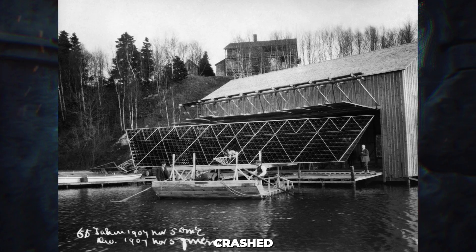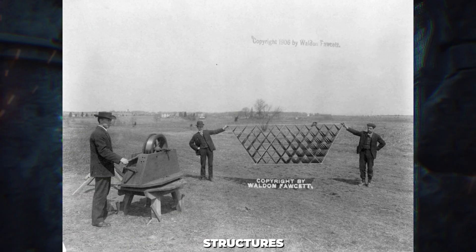Sadly, the kite crashed upon landing, tearing into pieces. The passenger, Thomas Ethelin Selfridge, survived the flight, but would later become the first person to die in an airplane crash aboard the Wright Military Flyer in 1908. Although the Cygnet was beyond repair, Bell believed it had fulfilled its function, demonstrating that the tetrahedral system could be used in aerial structures.